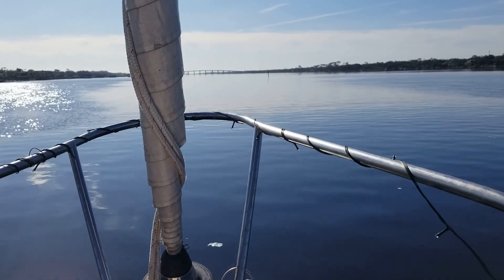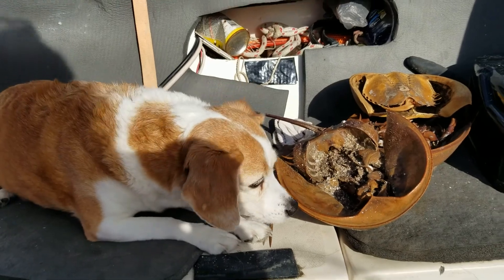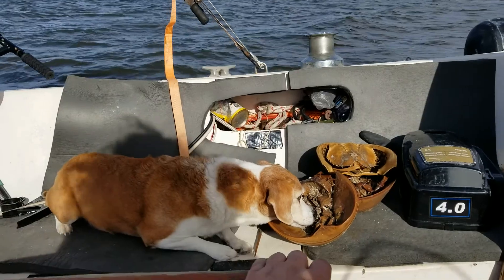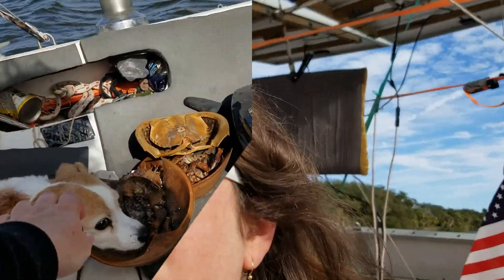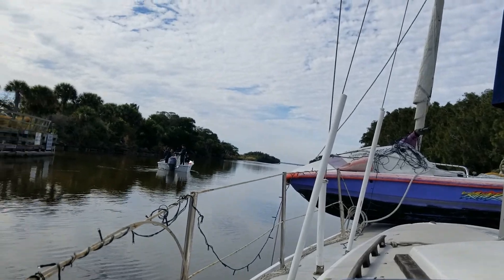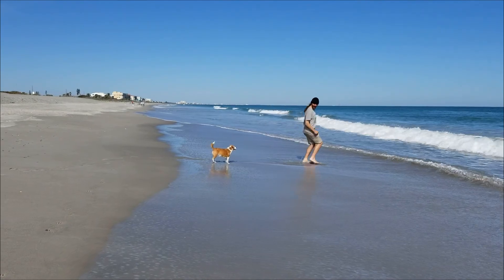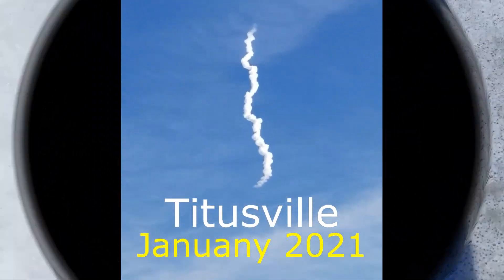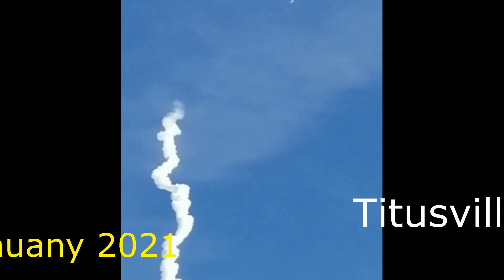We've reached Daytona. Coming into Titusville, 21 more miles. Here goes the rocket. Now look, the smoke's gone again — maybe it's just during that section the clouds have a density to make the smoke disappear.